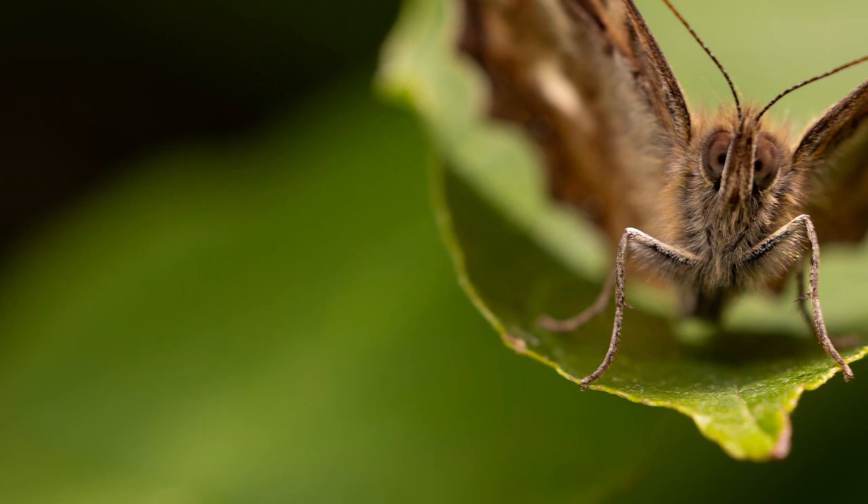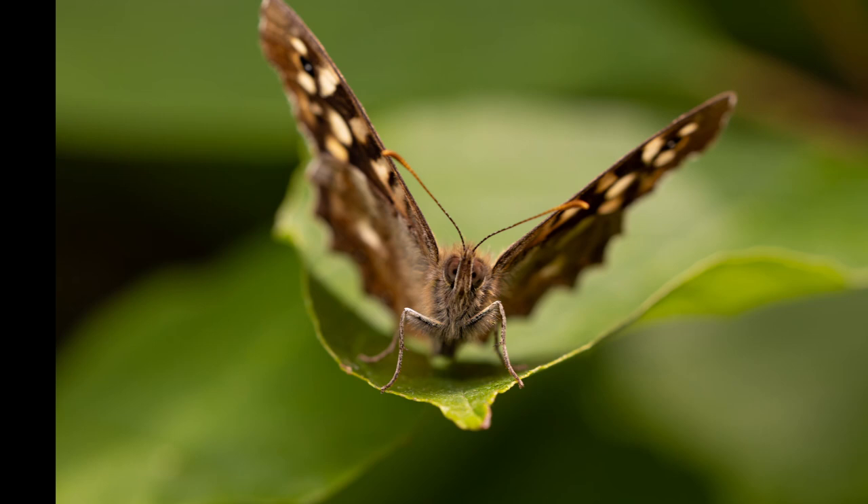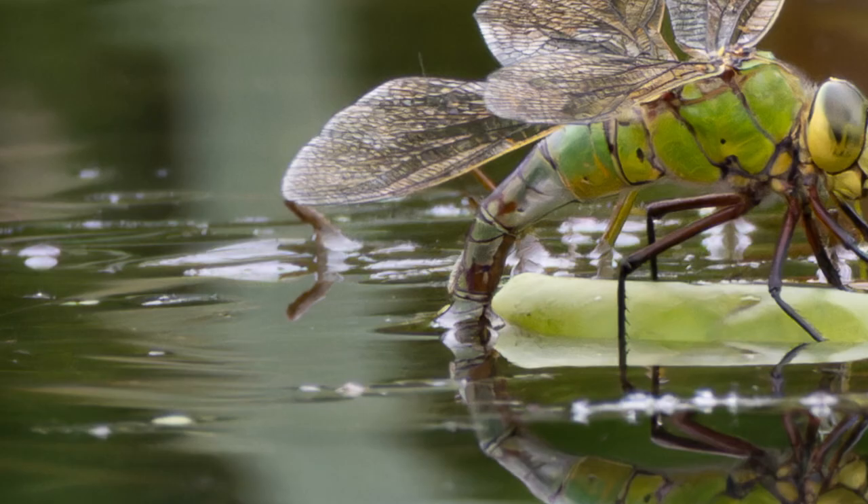By June the canopy is too thick in the trees to get any small bird pictures, so it is time to dig out the macro lens. I try and get slightly unusual angles at times, and this one worked quite well.